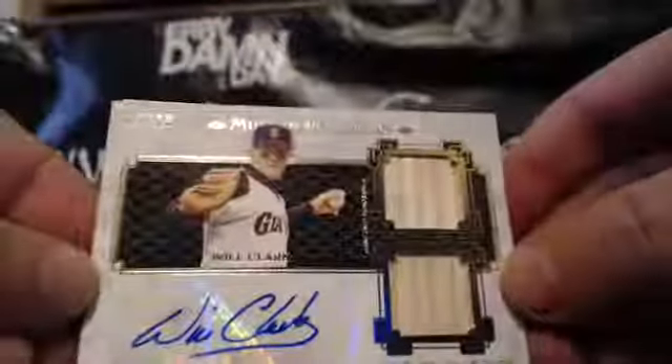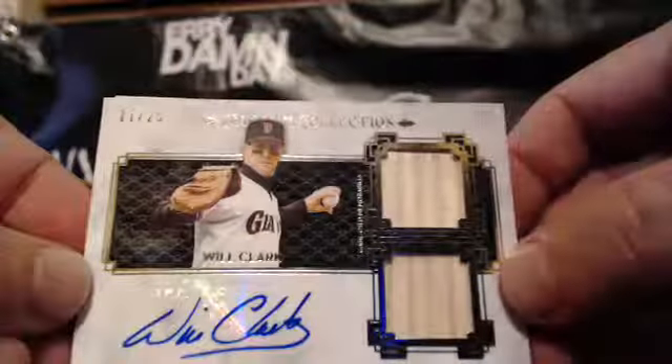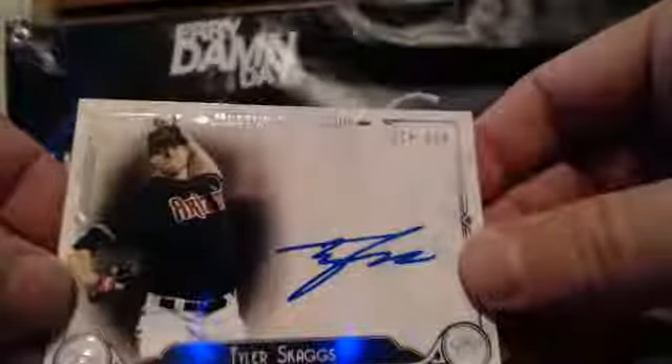All right. We've got Ricky Nolasco for the Dodgers. Will the Thrill — 11 out of 25 for Reed. Dual Relic Auto, Will Clark, 11 of 25. All right. We've got Prince Fielder, Yonder Alonso, Jurickson Profar, Bryce Harper, and the hit for the D-backs — Tyler Skaggs, 39 of 399. So Reed picking up two hits in a row.